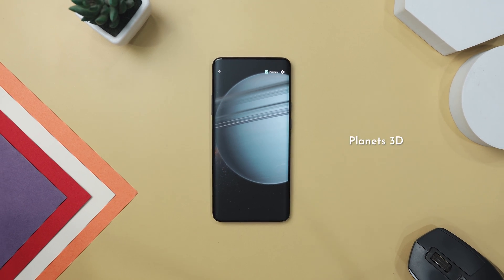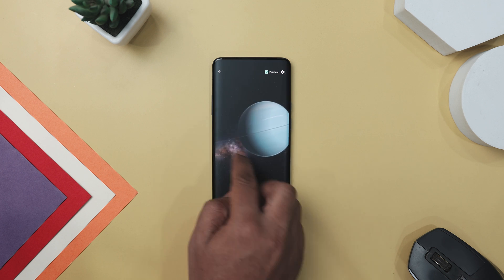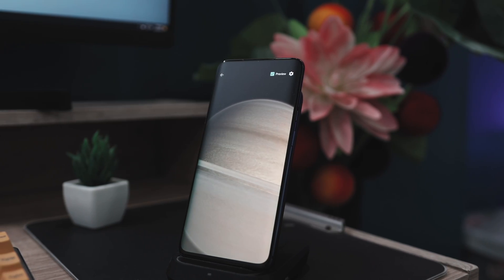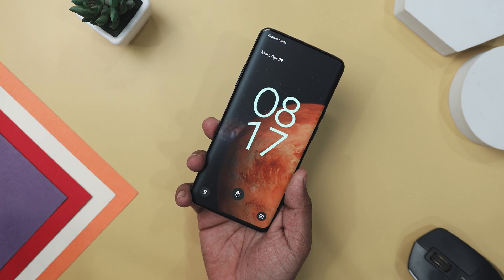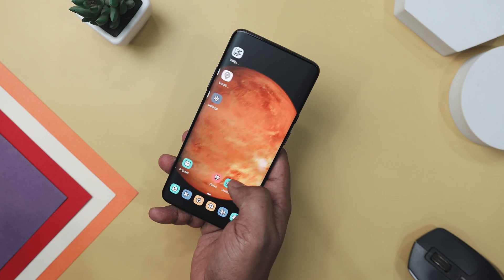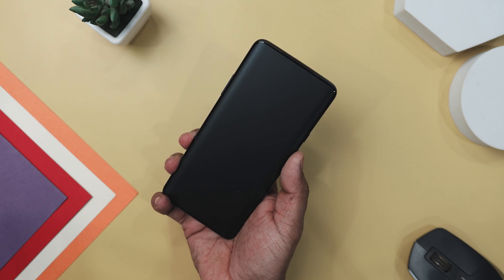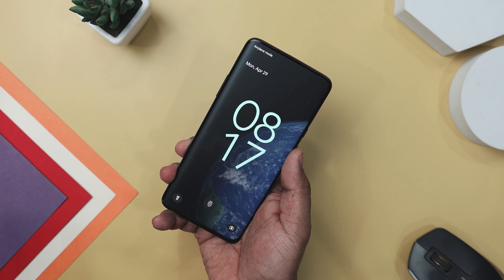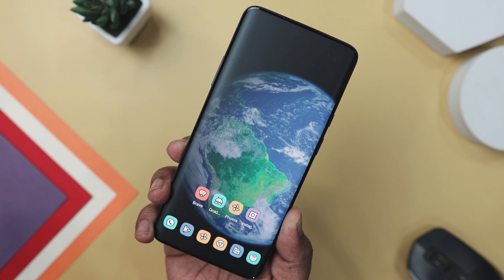If you're looking to add a cosmic touch to your device, look no further than Planet 3D Live Wallpaper. This app transforms your phone into a mesmerizing window to the universe, offering a breathtaking glimpse of Earth and other celestial bodies from space. With its full 3D environment and support for Android TV, it brings the wonder of the solar system right at your fingertips. From the rocky terrains of Mars to the majestic rings of Saturn, explore detailed close-up views of each planet with the ability to zoom in and out, adjust camera distances, and customize your animation, brightness, and saturation settings to your liking. Whether you're a seasoned stargazer or just someone with a curiosity about the cosmos, this app provides an immersive experience that will captivate and inspire, perfect for astronomy enthusiasts and anyone who appreciates the beauty of the universe.